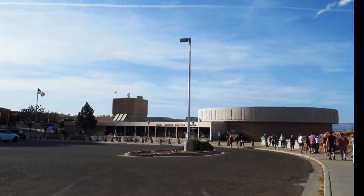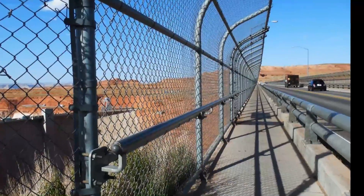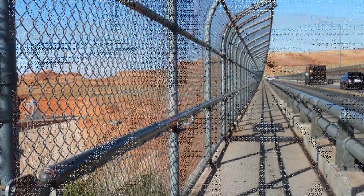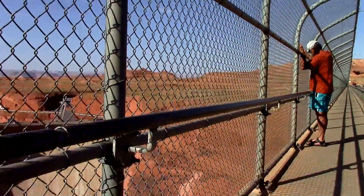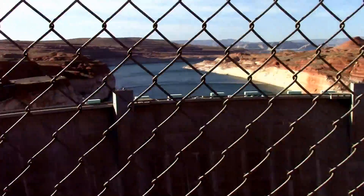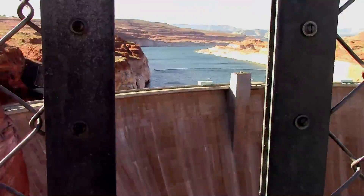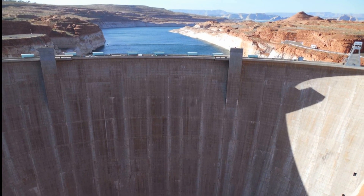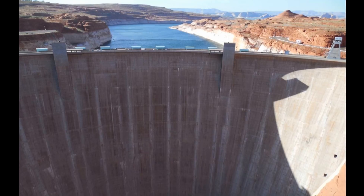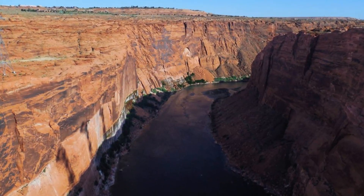Park at the visitor center, learn a little bit about the area, and use the accessible restrooms with automatic doors. The bridge is paved and fenced on both sides. Large openings in the fence allow for better viewing and pictures. Here you can see the Colorado River and the beginning of the Grand Canyon.